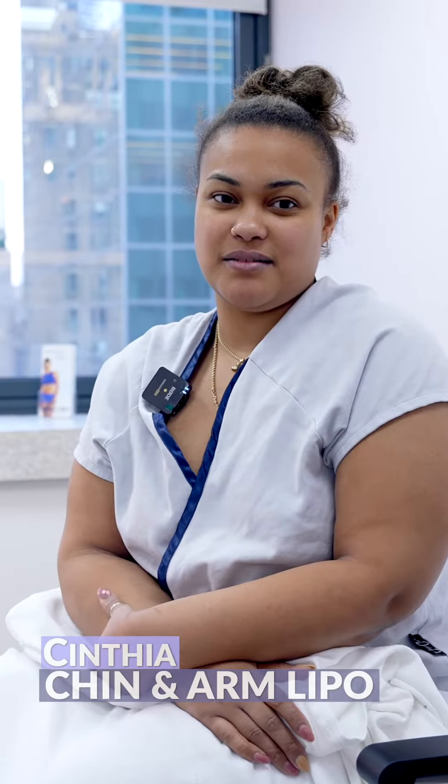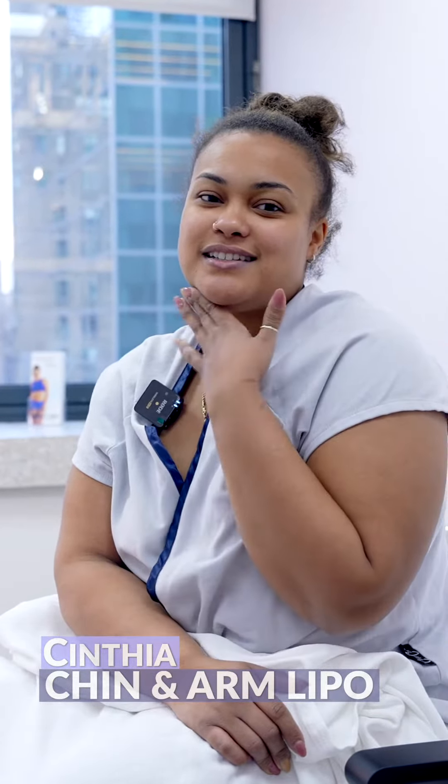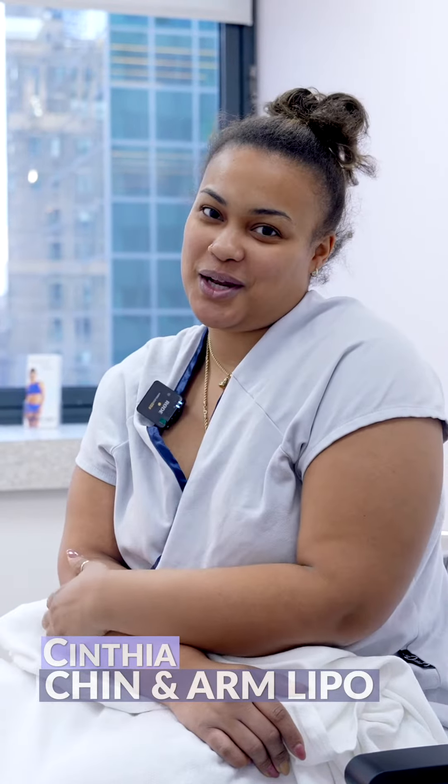My name is Cynthia. I'm here to get my chin and my arms done today. I feel good right now, ready and excited to see what the end results are. I'm doing it because I don't like seeing my side profile double chin, and my arms have got to go.